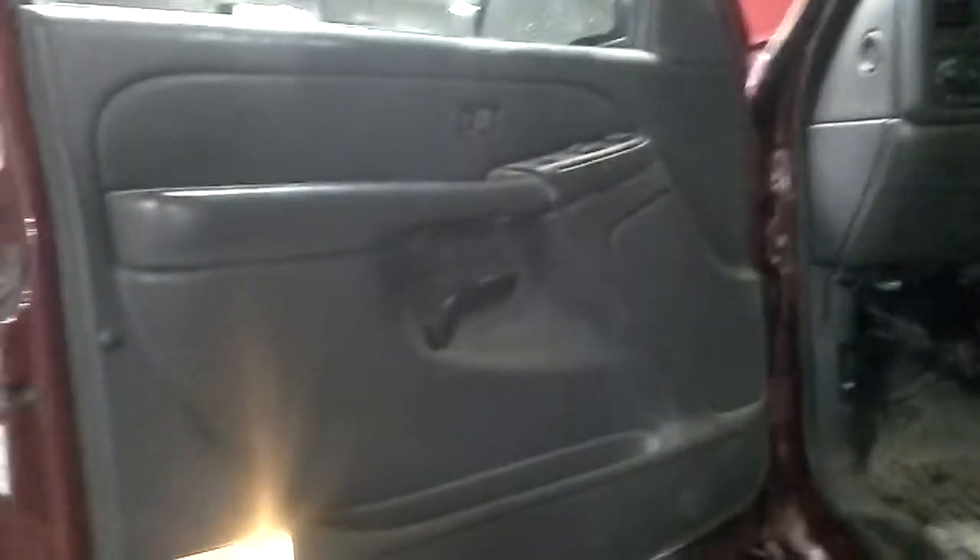Gray interior, power driver seat, cloth seats. There's the miles.